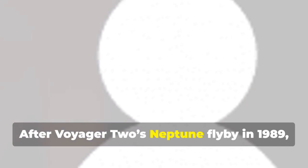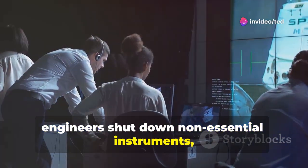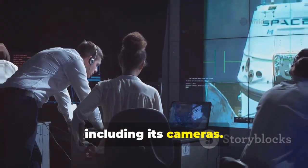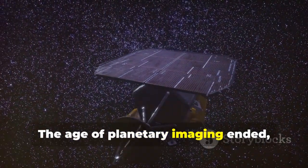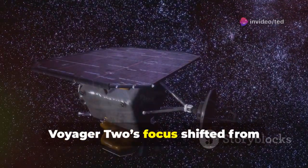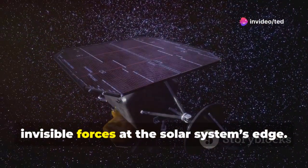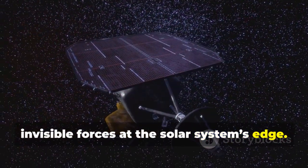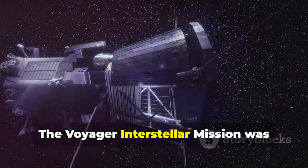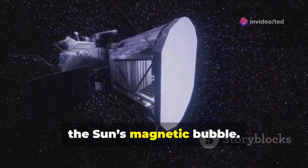After Voyager 2's Neptune flyby in 1989, its power source began to wane. To keep the probe alive, engineers shut down non-essential instruments, including its cameras. The age of planetary imaging ended, but a new mission began. Voyager 2's focus shifted from photographing planets to sensing the invisible forces at the solar system's edge. The Voyager Interstellar Mission was born to study the heliosphere, the sun's magnetic bubble.